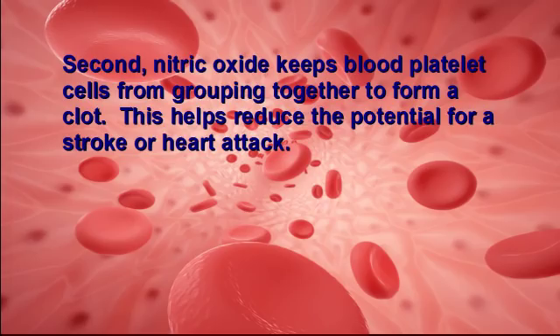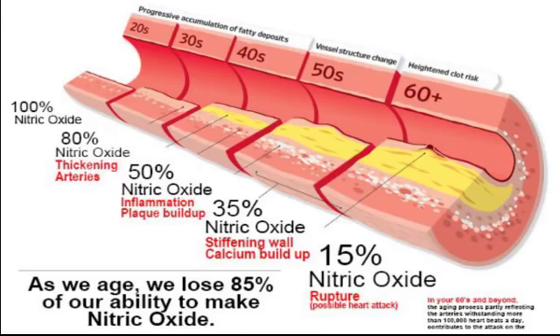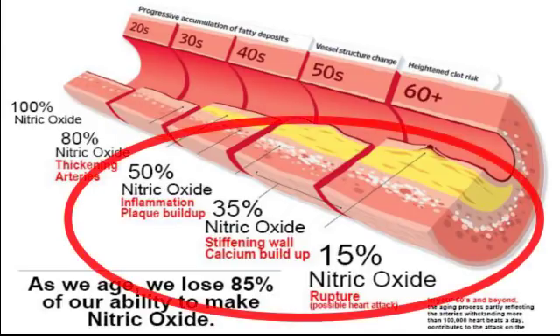Second, nitric oxide keeps blood platelet cells from grouping together to form a clot. This helps reduce the potential for a stroke or heart attack. This also improves your blood viscosity, which allows your blood to flow better. Third, at high enough levels, over a long enough period of time, nitric oxide can initiate reparative mechanisms that can heal damage done to the vascular system. This damage usually causes inflammation to the tissue that lines all of your cardiovascular system.